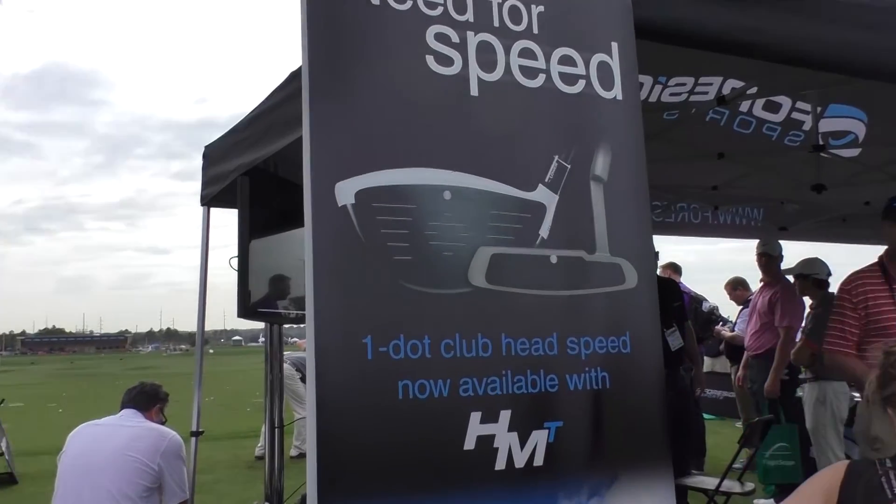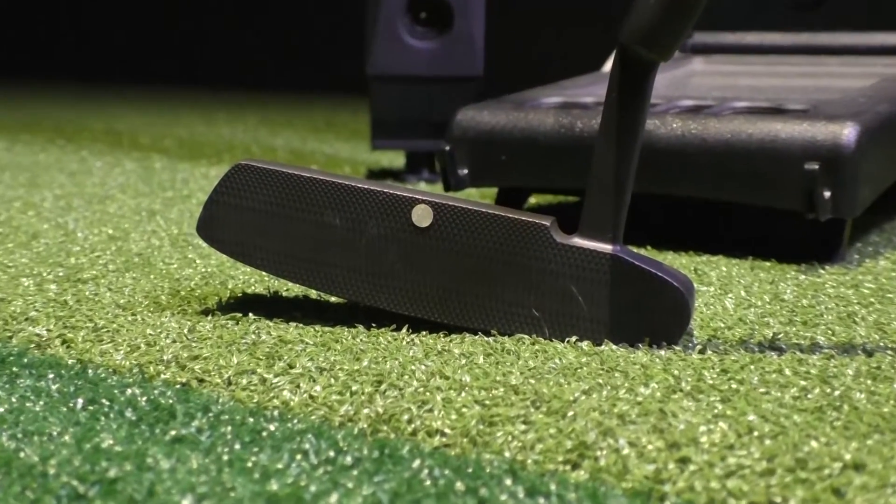Back in February we released a new upgrade for HMT called the one dot system. The one dot now allows the pros to place one dot at the top in the middle of the golf club, thus giving angle of attack, path and speed, enabling them to do quicker fit things using just the one dot system.